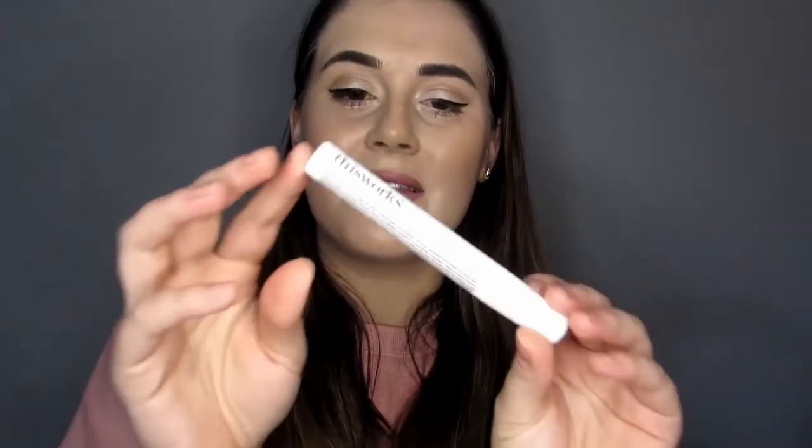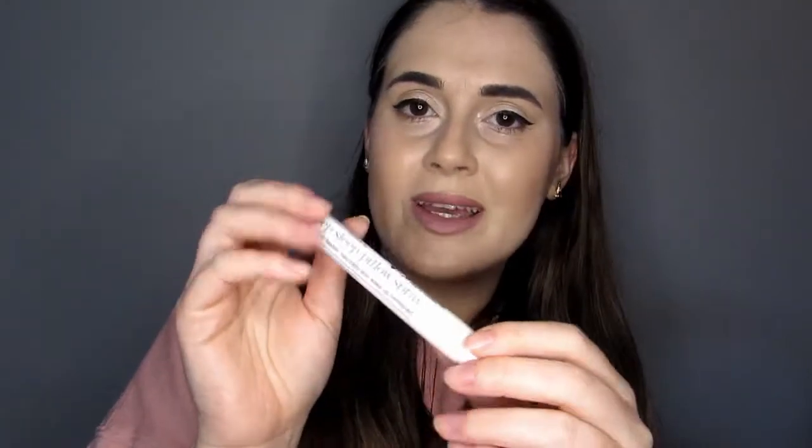Number four. This is the This Works Deep Sleep Pillow Spray. It's a lovely night-time scent — you spray it on your pillows or on your bed. It's 10ml and it's got a value of £10.